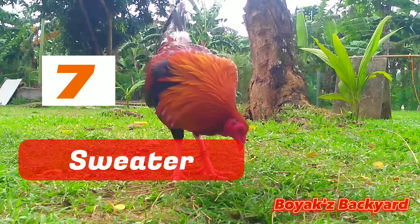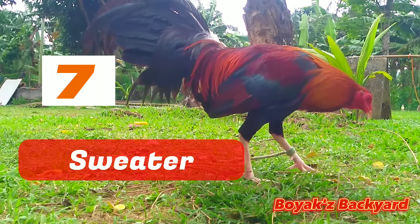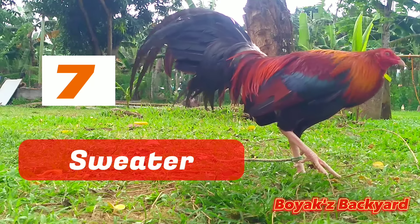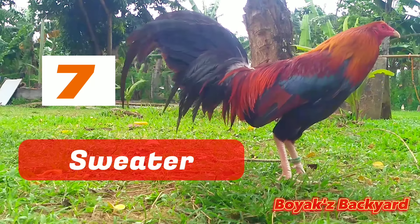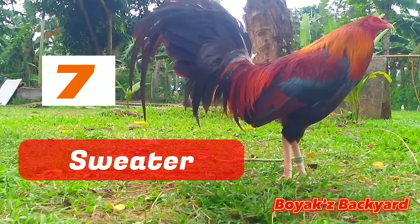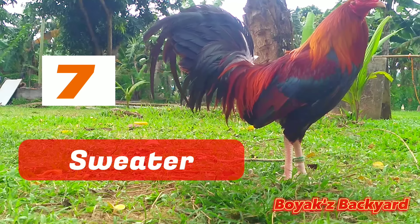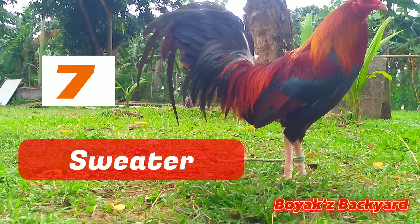Fighting style: Sweater Roosters outperform other breeds in terms of agility and quickness. Many individuals in the ring misjudge the size of Sweater Roosters. They are not, however, fearful birds. Sweaters will defeat far larger opponents simply because they understand how to use their size to their advantage.